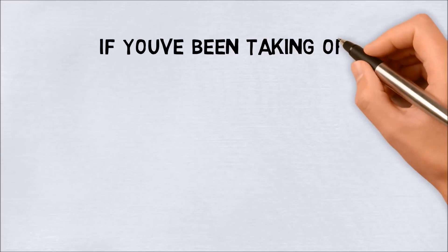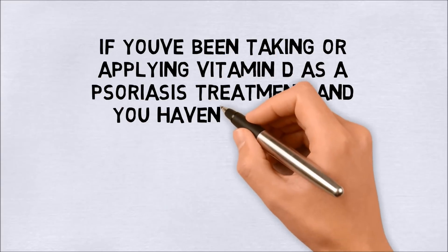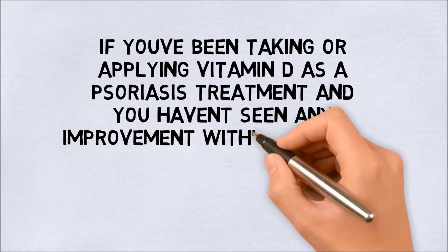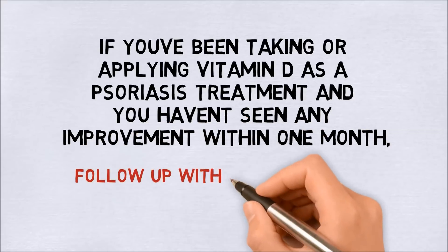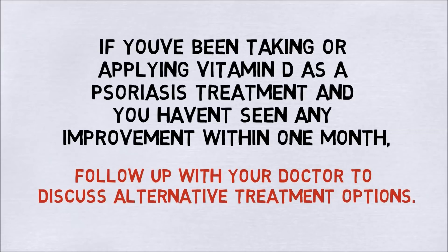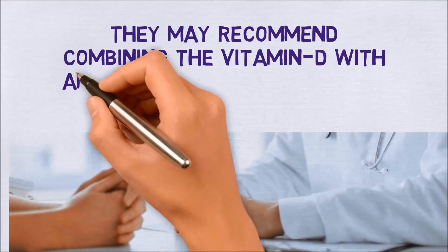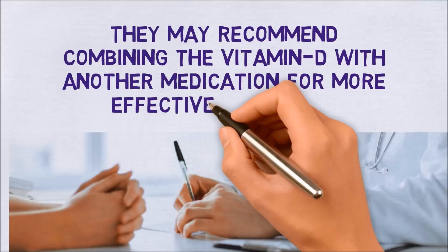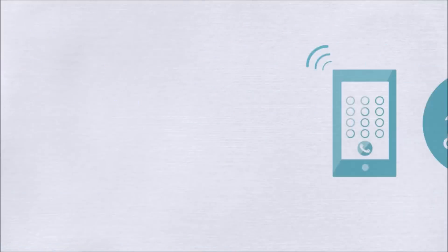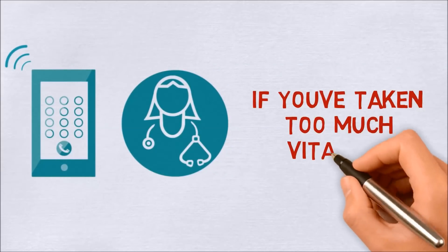If you have been taking or applying vitamin D as a psoriasis treatment and haven't seen any improvement within one month, follow up with your doctor to discuss alternative treatment options. They may recommend combining vitamin D with another medication for more effective treatment. You should also contact your doctor immediately if you believe you have taken too much vitamin D.